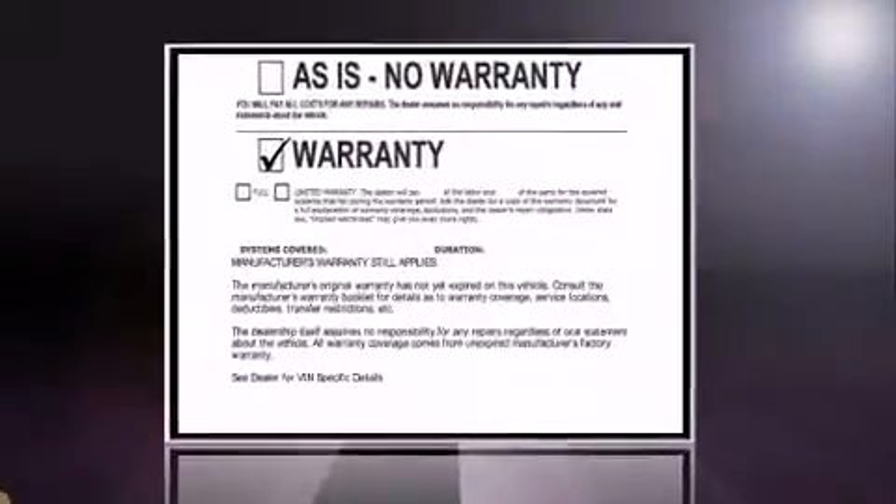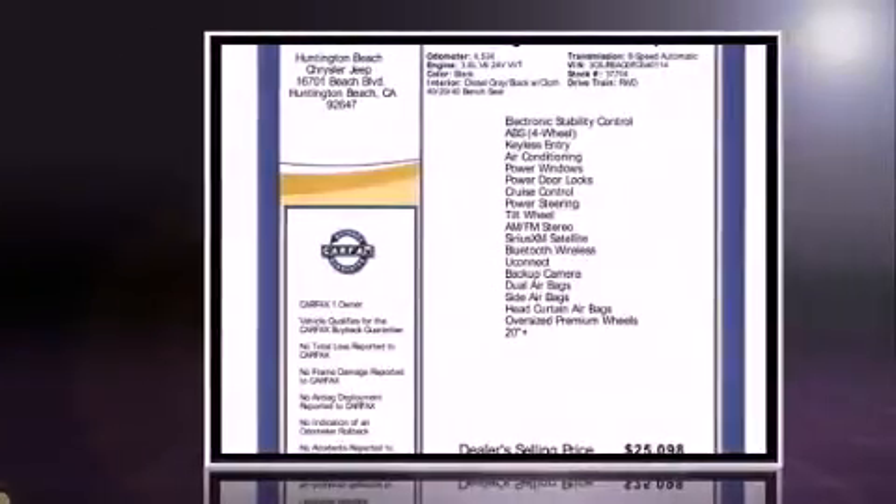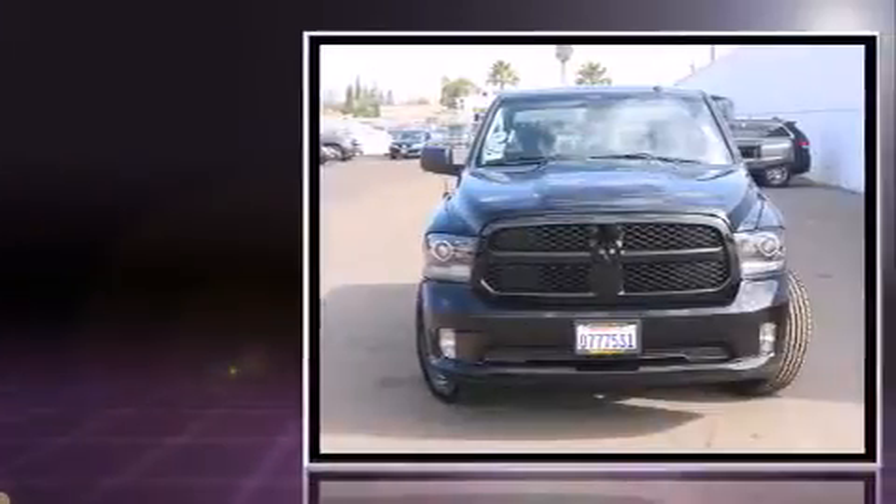Discerning drivers will appreciate the 2015 Ram 1500. With fewer than 5,000 miles on the odometer, this two-door truck excels in its class and is equipped to provide comfort, safety, and style.